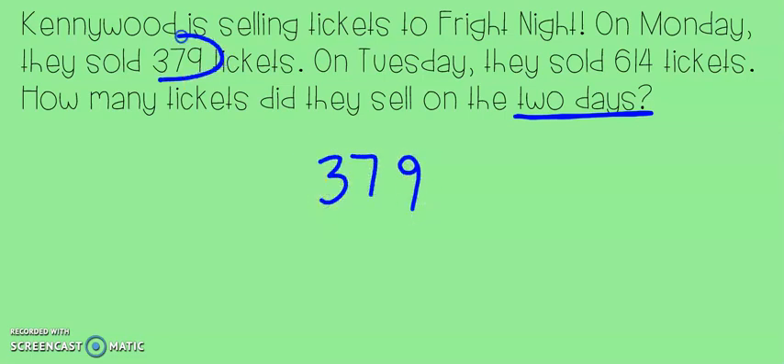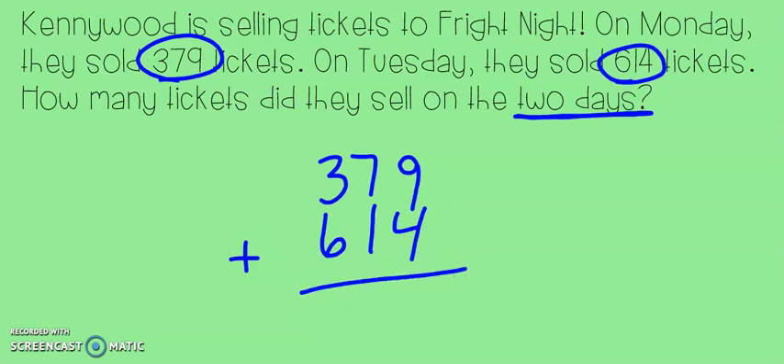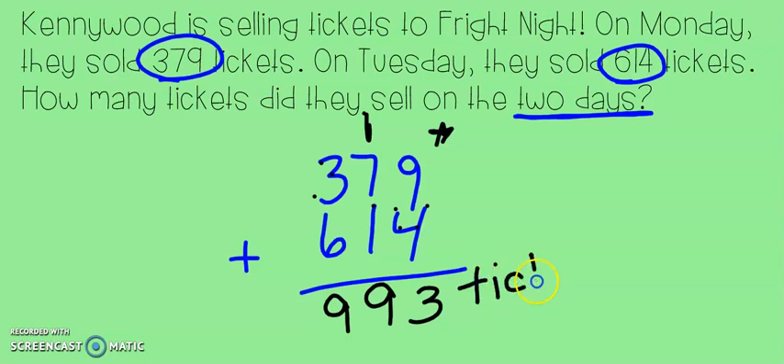379 was our first number, then I have 614. We learned yesterday it's so important to line those numbers up — the 1s, the 10s, and the 100s all lined up together. Starting in the ones column we have 9 plus 4, giving us 13. 13 ones means I made a new 10. In the tens column: 7, 8, 9 — that's 9 tens, no new 100s. Then in the hundreds: 6, 7, 8, 9. So Kennywood sold 993 tickets on those two days.